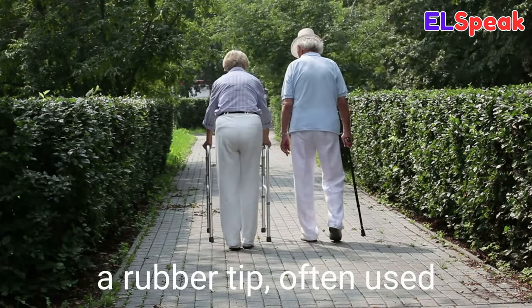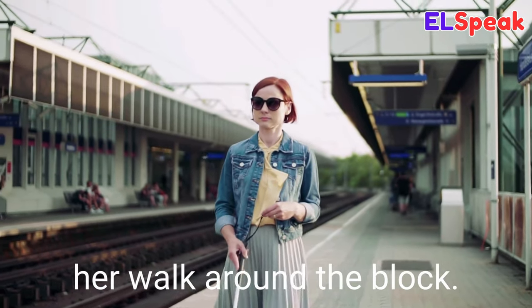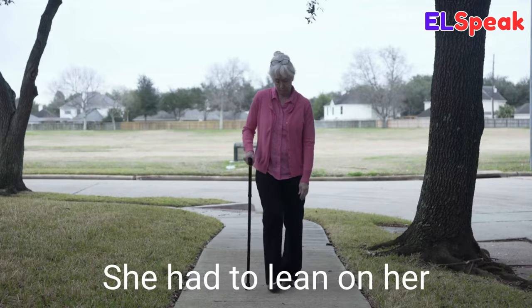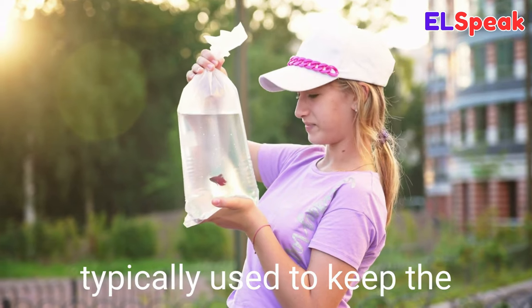Cane. Cane is a lengthy stick with a curved handle and a rubber tip, often used by the physically impaired or elderly to help with mobility and balance. She used a cane to help her walk around the block. He carried a cane and was guided by his dog. She had to lean on her cane as she moved slowly down the street.